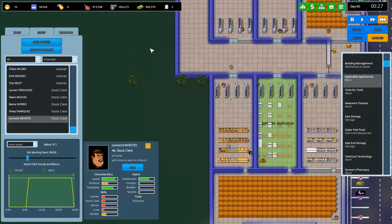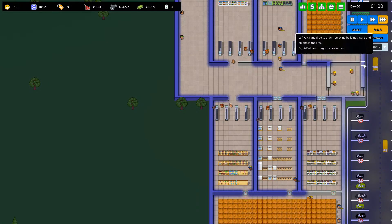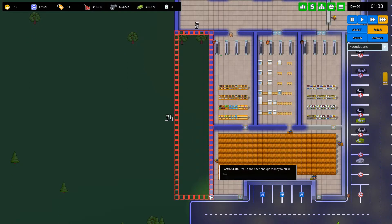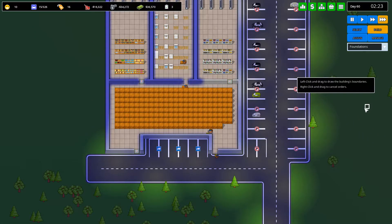Tools for Tools is going. We've saved up a little bit of money. The next step is going to be to build the foundation here and actually extend our storage out a little bit further, and then build the jeweler. The stock situation in applicable appliances is appalling — I won't try and say that ten times fast. If we put in foundations right here, how much is this going to cost? 54,000. Oh my god. That's fine — we can build that in a little while.